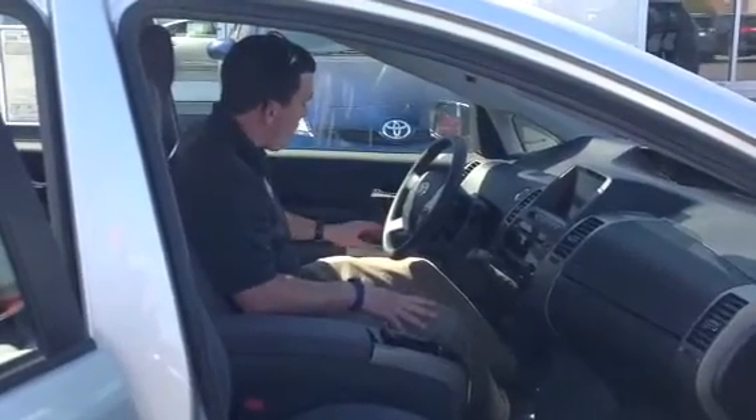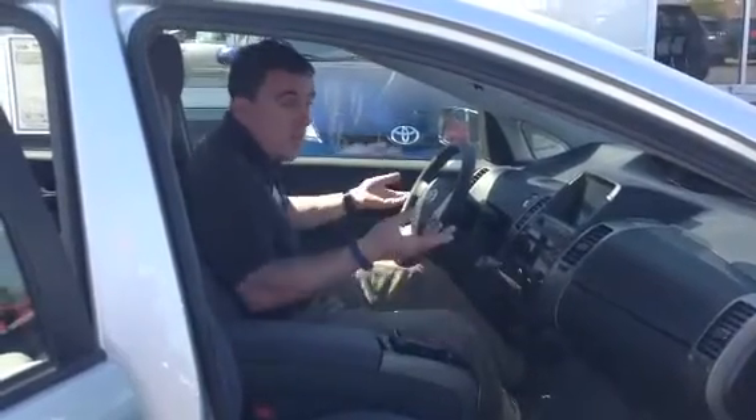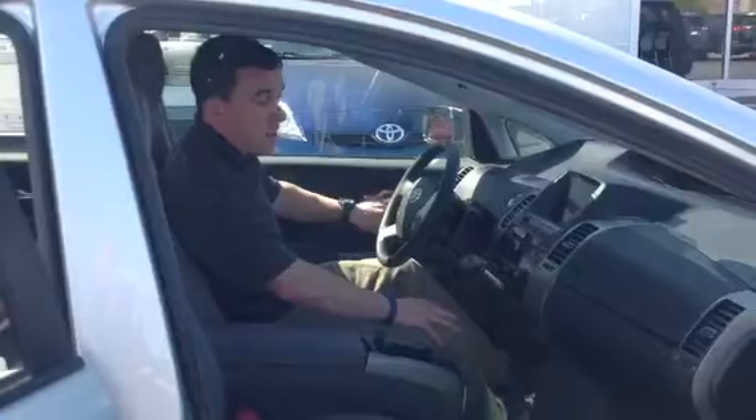You have power windows with one touchdown on the driver's side, power locks and power mirrors. So for a 2007, very well-equipped.